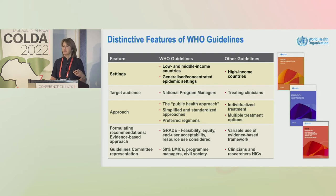The WHO adopts a public health approach with simplified and standardized approaches and preferred regimens, rather than a more individualized treatment approach. And very much the consideration of all aspects: feasibility, equity, and end-user acceptability — which has come up quite a bit in the discussions in relation to hepatitis B.